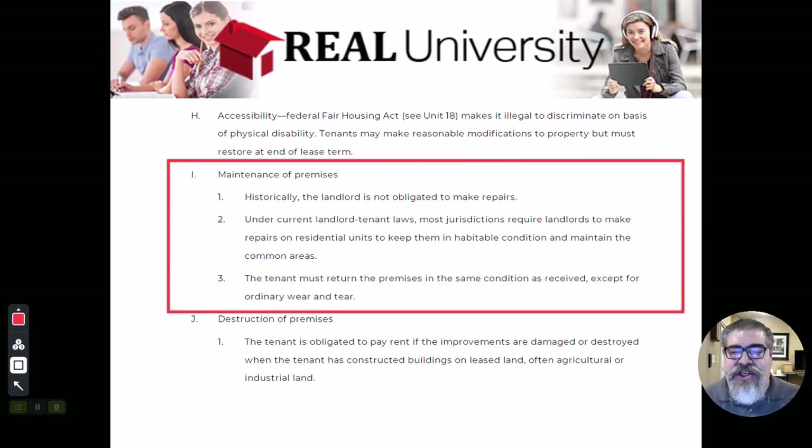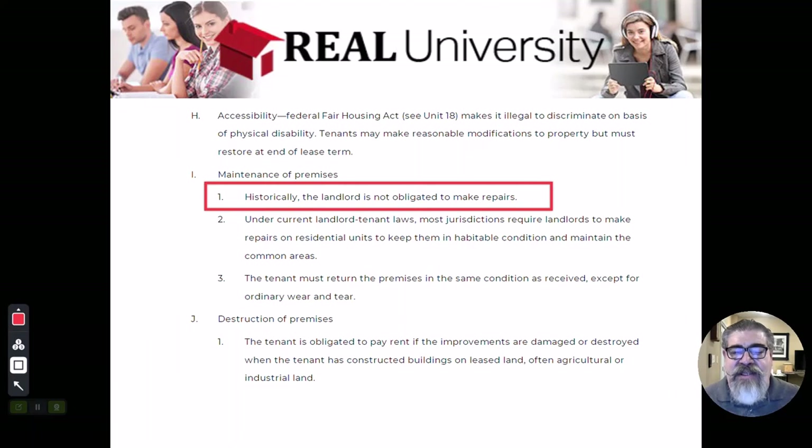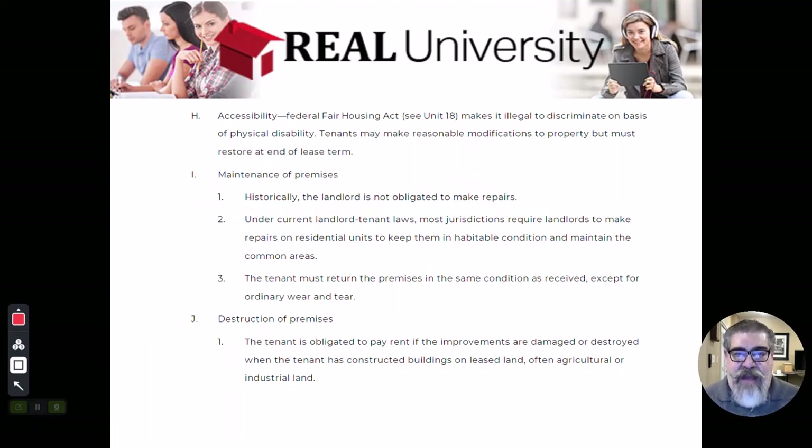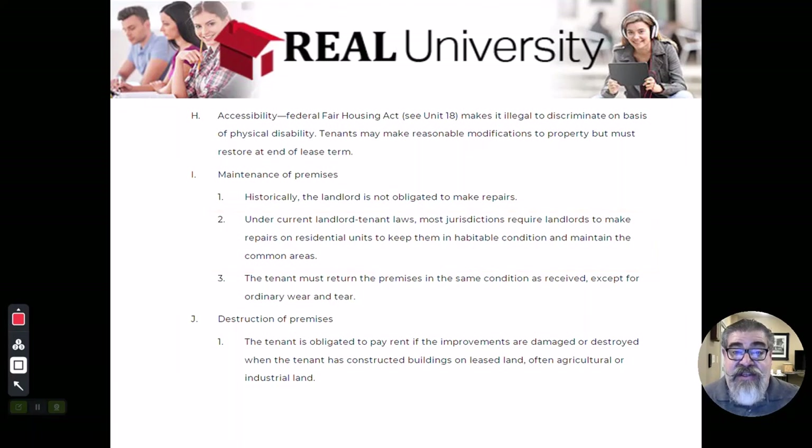Here again we start getting into the difference between commercial and residential. We start getting into the maintenance of things, and depending on what maintenance is, depends on what the landlord is liable for — because things like changing light bulbs or changing the air filter in the furnace are things that may be under the tenant's responsibility. If it's something required to maintain the property in what's called habitable condition, then most jurisdictions require the landlord. If the HVAC heater goes out, that is something construed as making the property habitable — you can't live in a house with no furnace in January in Minnesota. That requirement is going to be the landlord's responsibility.